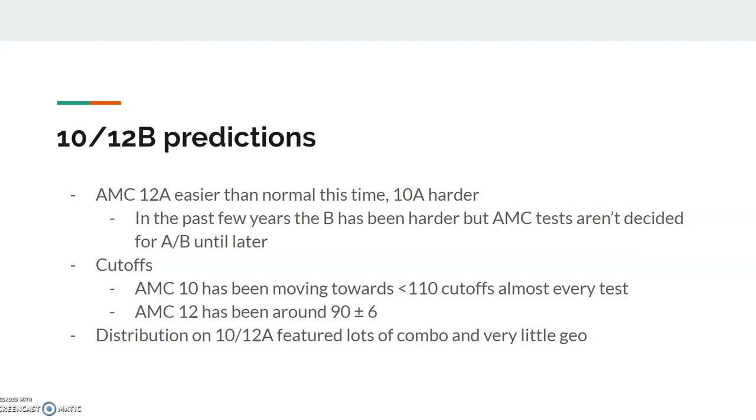MAA is becoming a lot more lenient on 10A AIME qualification. AMC 12 has stayed at about 5%, and it's been around 90 plus or minus 6. For the 12A, I think the cutoff will probably be around 90, 94.5, or 96. But a lot of people usually overestimate the AIME cutoff, so just take this with a grain of salt. And I think the AMC 10A cutoff will probably be around 105, 107.5, or 108 — but we'll see.